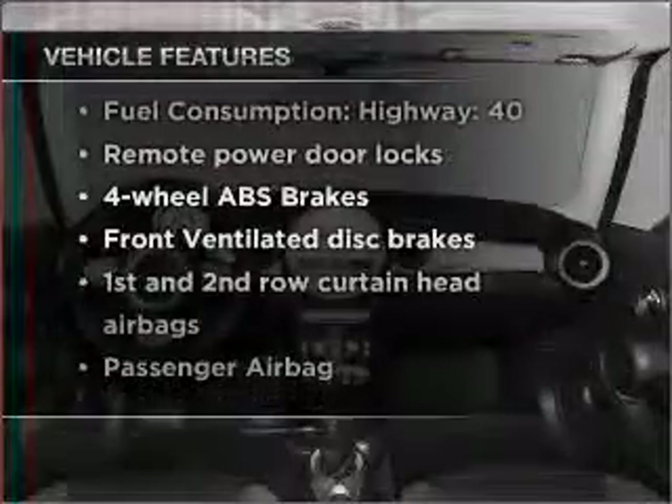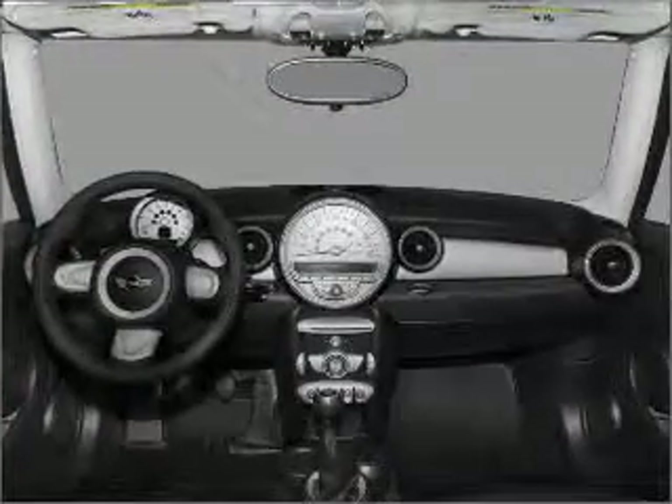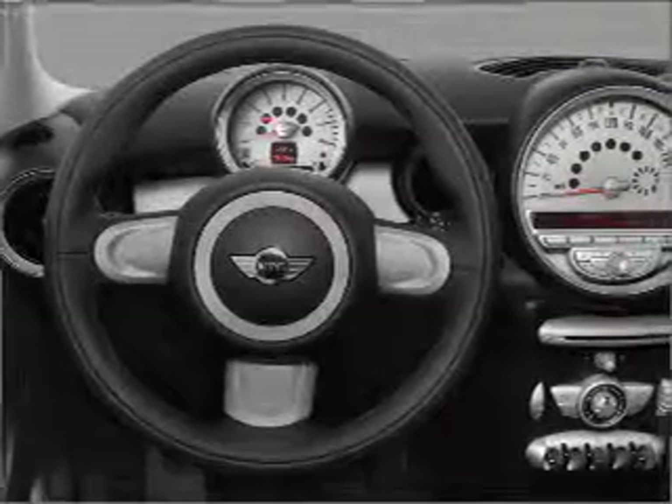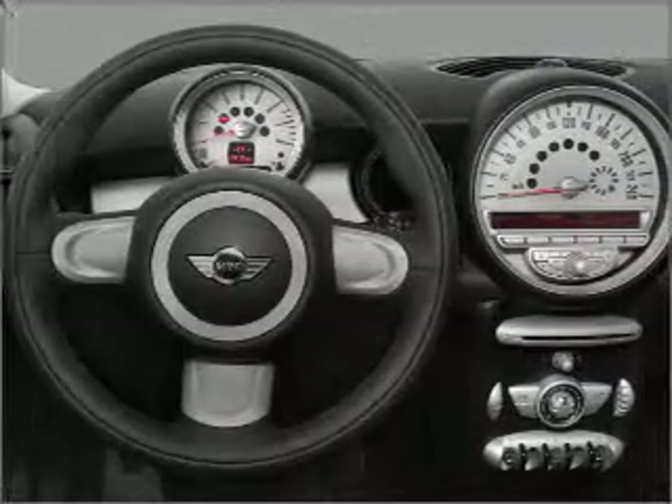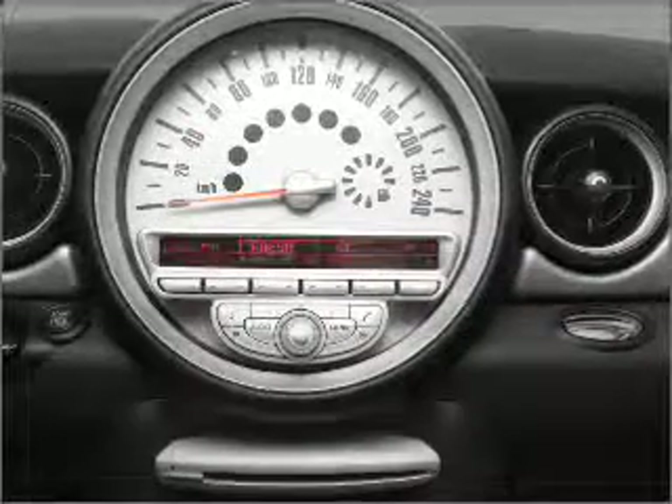Enjoy these notable features that are included in this ride: air conditioning, power door locks, power windows, power steering, power mirrors, an alarm system, and an AM-FM stereo with a CD player. Our website offers more information on all of our vehicles. Call us today to start test driving.